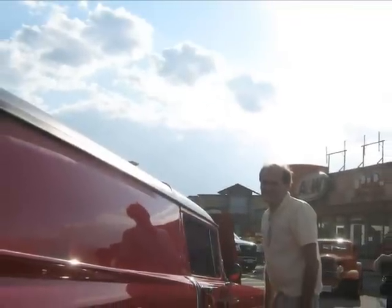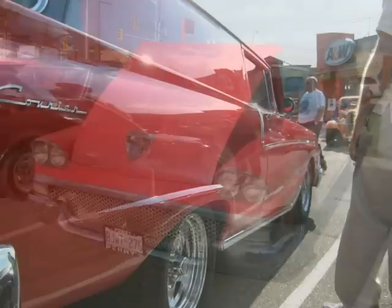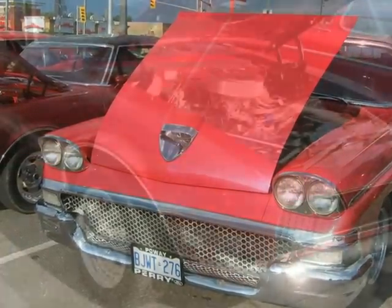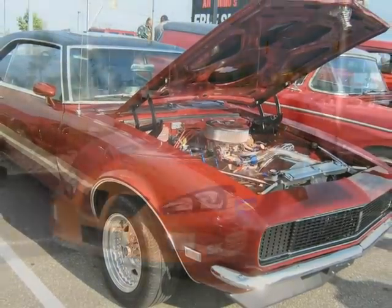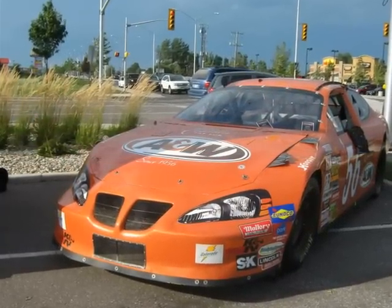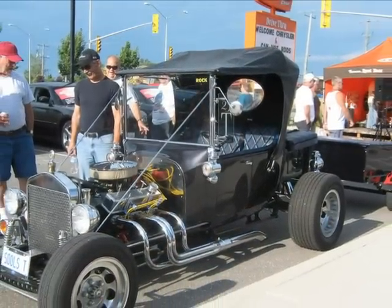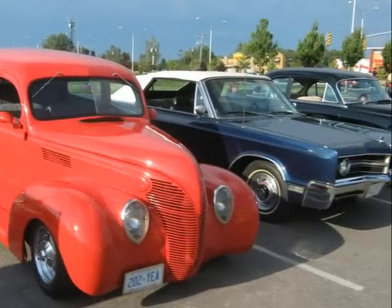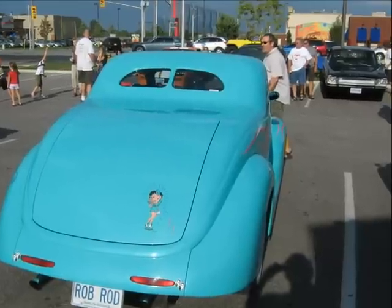This is a 58 Ford — it's a sedan delivery. This hot rod and trailer were really well done; what a nice job. This looks to be a 37 or 38 Ford. I know this one is a 37 Ford.